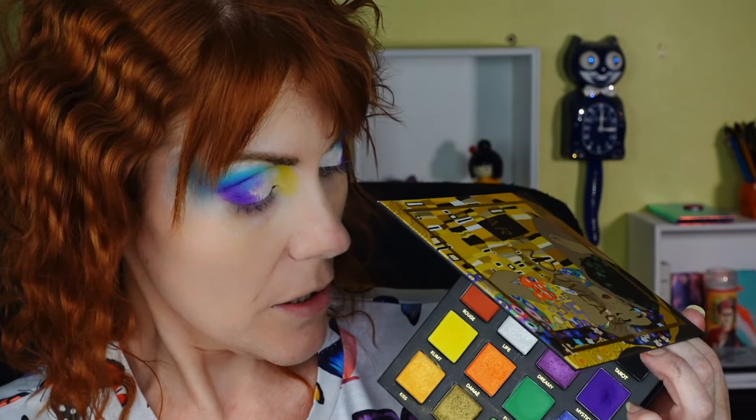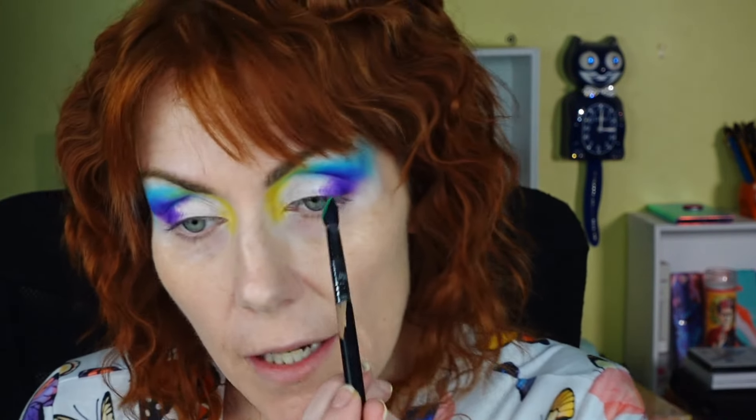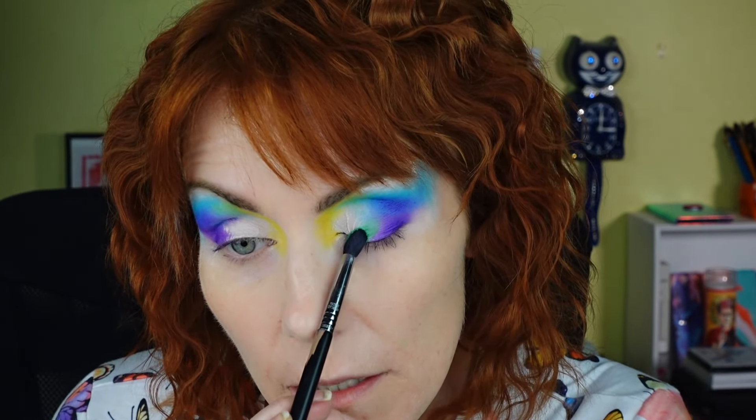I want to get some green on my eyes, but first I'm going to put that blue in between the green. Let's get the green on and then I'll blend the blue over it. The Fluidity color is so pretty — it's like a grass green. I'm going to take that same Sigma E45 and do it.